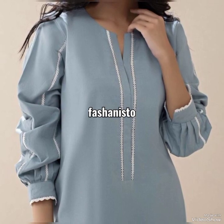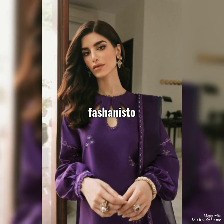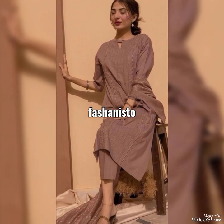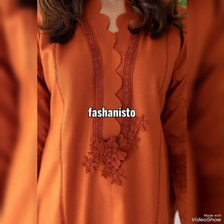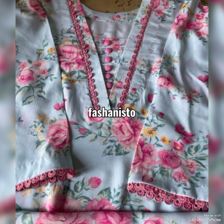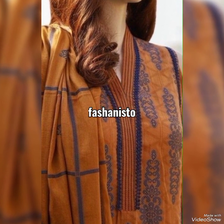Today's video is all about beautiful neckline designs. In this video you will see from modest to fancy, and from unique to fashionable and trendy neckline designs. I hope you love it.